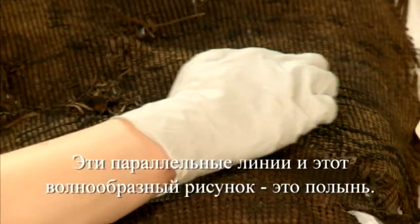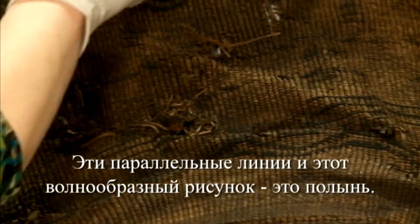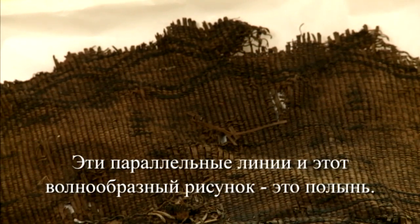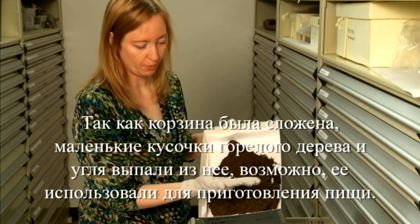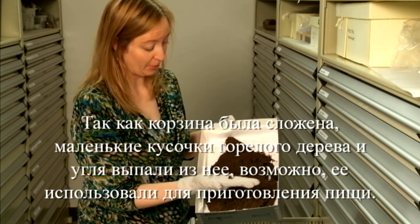Here's the parallel lines, and then this wavy pattern is the warm woods trail. Because it's been folded up, little pieces fell out and some pieces of burnt wood — charcoal — fell out. So you can tell that this was probably used for cooking.